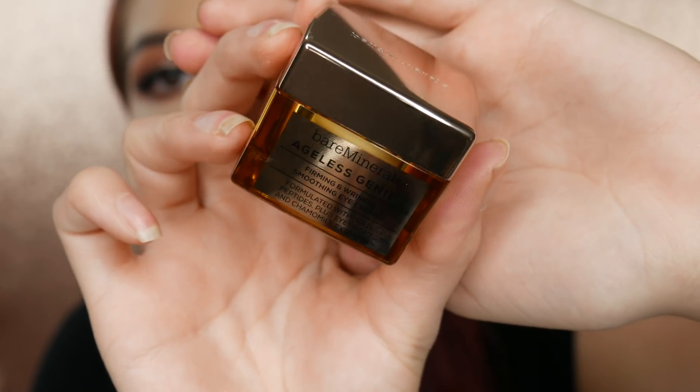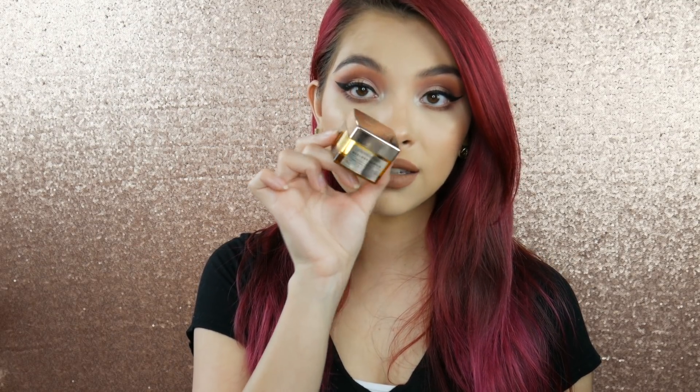The next product is the Bare Minerals Ageless Genius Firming and Wrinkle Smoothing Eye Cream from their newer skincare line. The packaging looks so luxe. I won't open it since I already have an eye cream open and don't want this to dry out. What's really cool is that it's infused with gold — I'll feel fancy using it! It's formulated with gold, age-defying peptides, and eye bright extract. My boyfriend is probably going to want to use it too since he loves anything with gold.